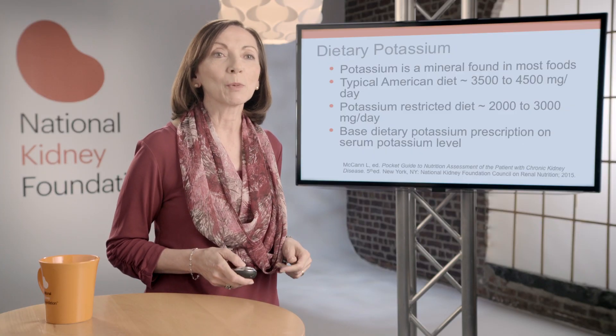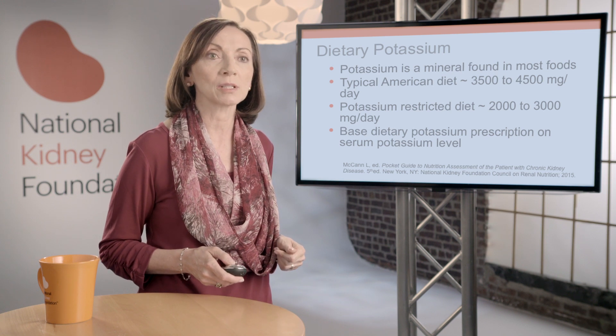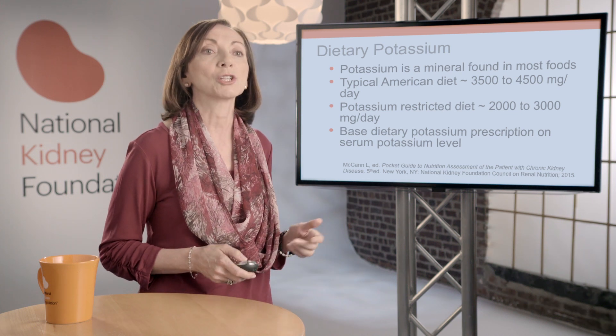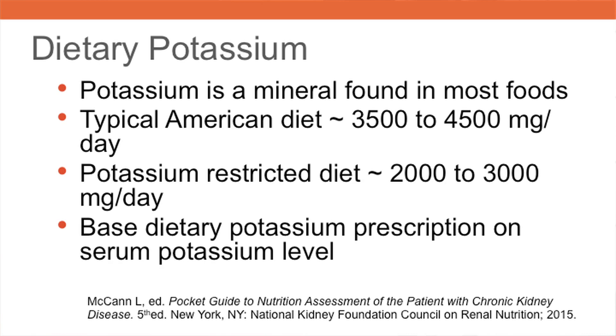Potassium is a mineral found in most foods, so limiting dietary potassium can be a challenge for patients. Patients with chronic kidney disease often have multiple dietary restrictions such as potassium, sodium, and phosphorus, leaving them with very limited food choices. The typical American diet, which is rich in animal protein and dairy products, provides approximately 3,500 to 4,500 milligrams of potassium per day, whereas a potassium-restricted diet is approximately 2,000 to 3,000 milligrams per day.